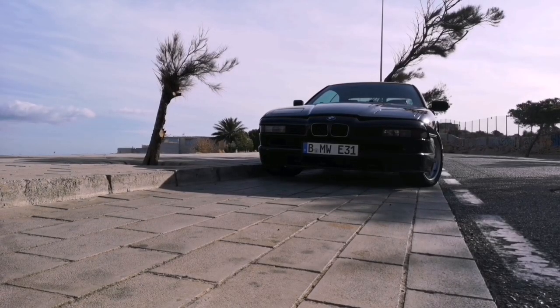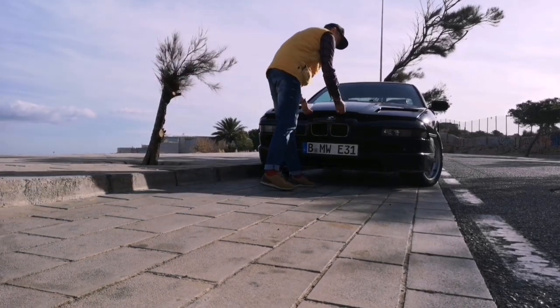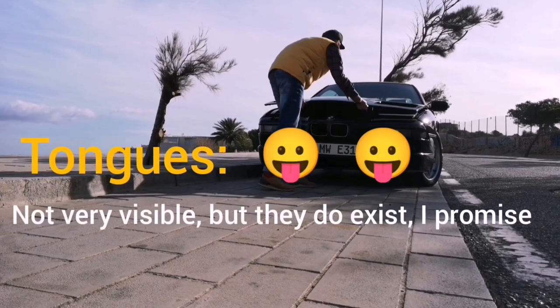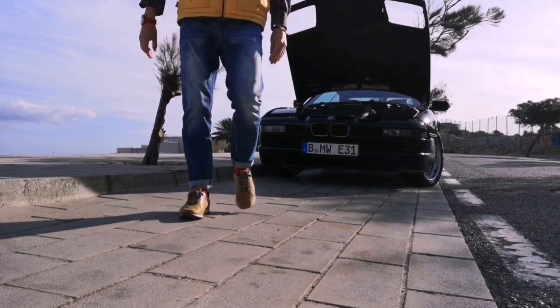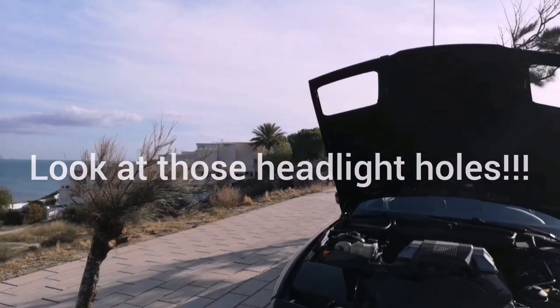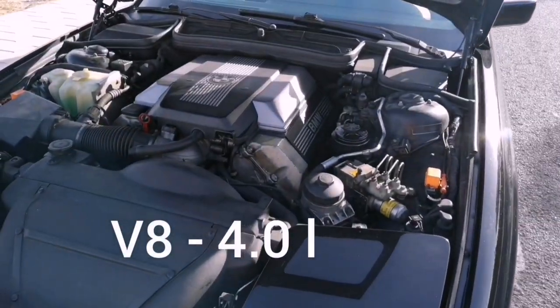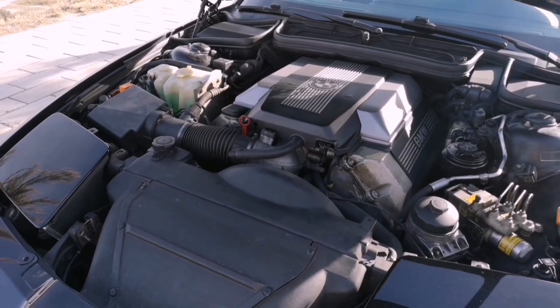Let's pop up the hood, shall we? The interesting moment here — to do that, you need to press those two small tongues inside, and only then you are able to open it. This specific model is equipped with a V8 — a 4-liter V8. There were also different versions of the engines, and I will get back to it a bit later on.